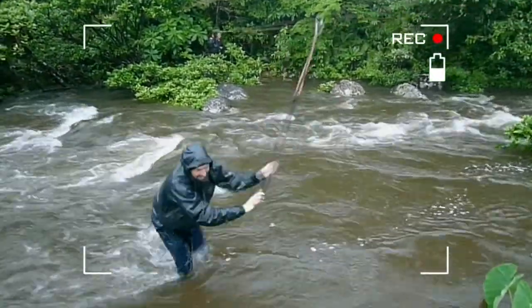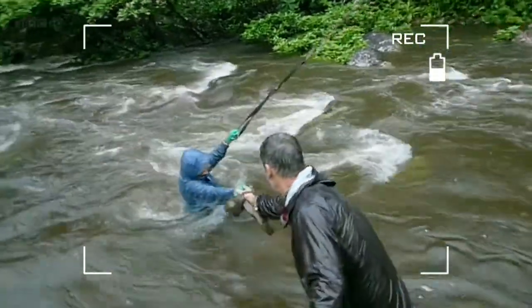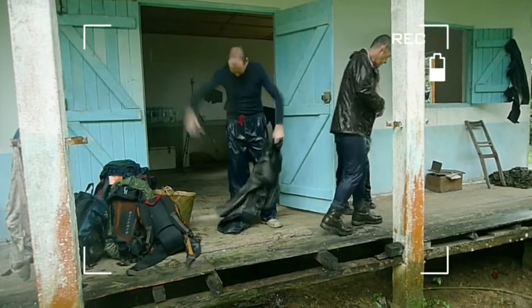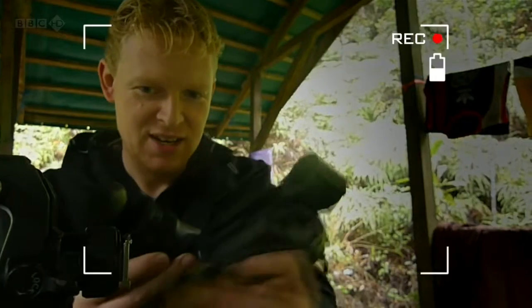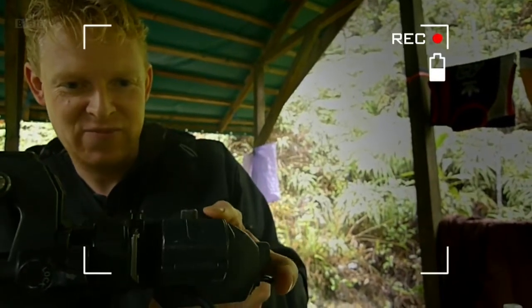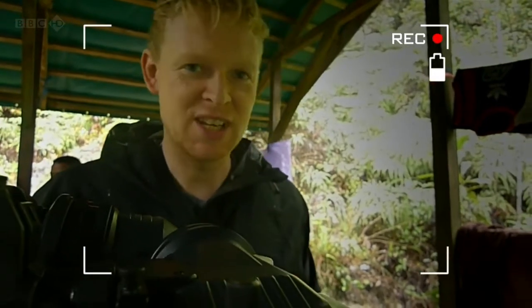It's a bedraggled team that arrives back at camp. Everything has been thoroughly soaked. The crucial thing now is to try and get the cameras dried out. What's really annoying is you kind of know that the animals that we've come halfway around the world to film are probably doing exactly what we want them to be doing — looking fantastic somewhere up in the tree.